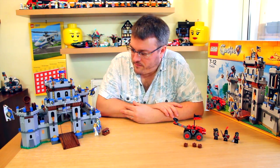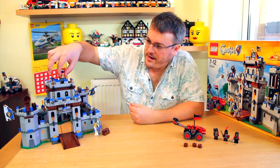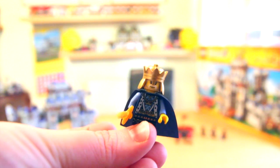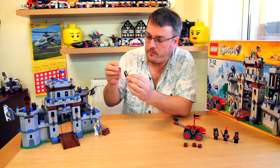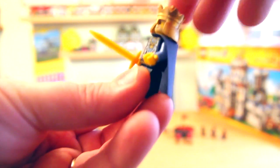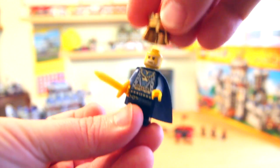Over here on the lions side we have the king right up at the top. He's got a sword and a nice gold metallic helmet. The lion soldiers and everyone on the lion side only have single faces — they don't have the dual faces that the dragons do. The king's got some really nice printing on his front torso, with a very tiny amount of printing on the back under the cape.